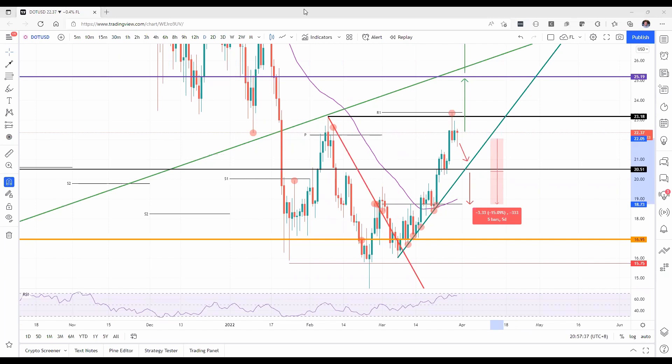That's it for the Polkadot price section. Please remember to subscribe to our YouTube channel and follow us on Twitter at FXStreetWeb.